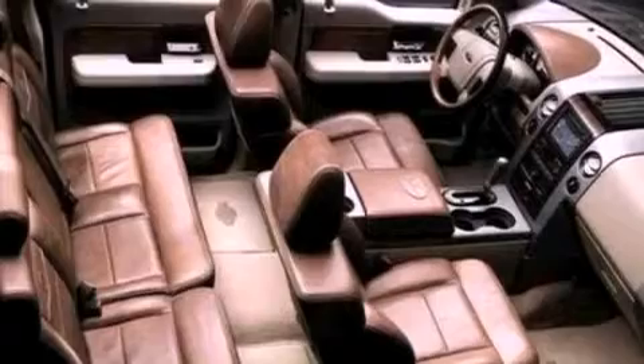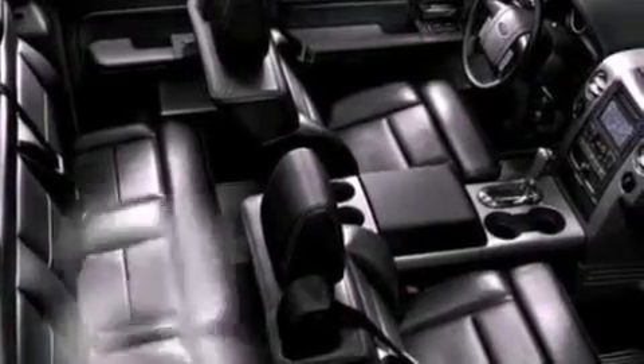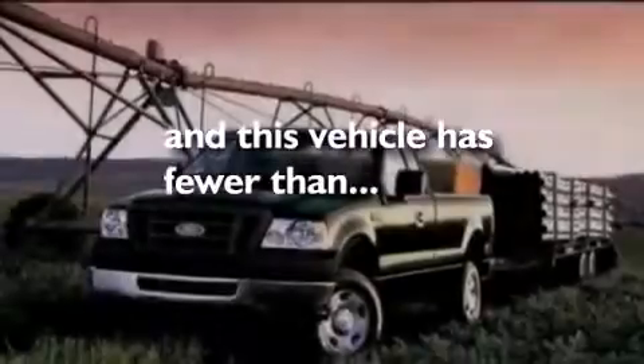A low tire pressure indicator, an anti-lock braking system, a passenger-side airbag, door reinforcement beams, and this vehicle has less than 17,000 miles.